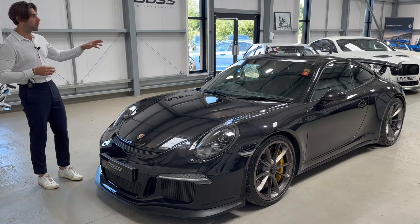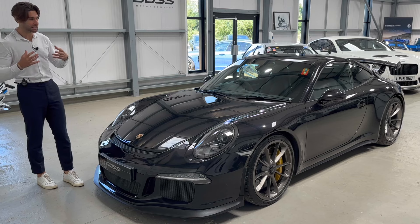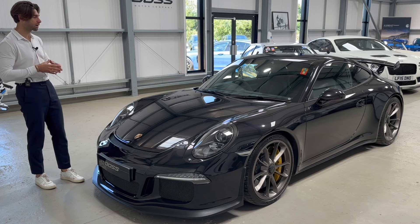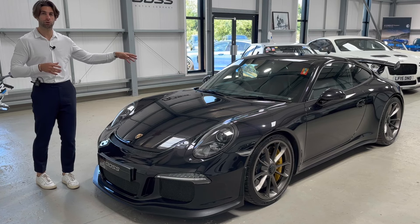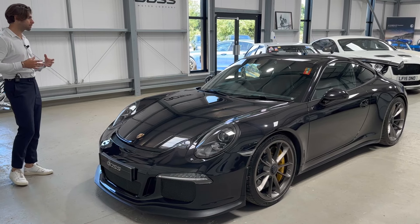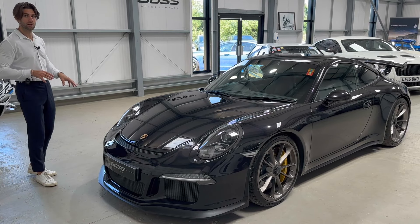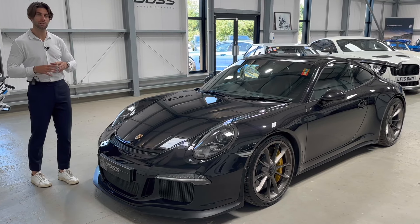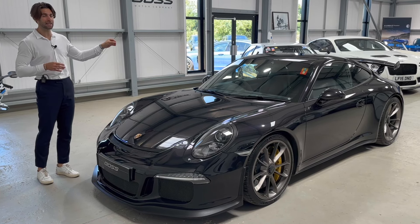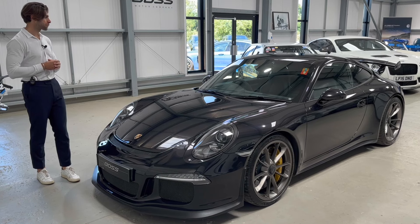It's finished in basalt black metallic with the full leather and alcantara — I believe it is the GTS interior pack, very similar to a GTS but it's the alcantara and leather combination inside with extended leather and contrast stitching in guards red. We're going to run you through some of the amazing details of this specific car, but let's hit you with the headline figures.